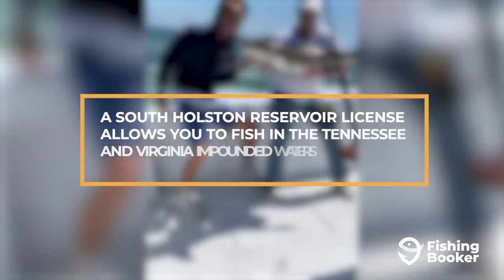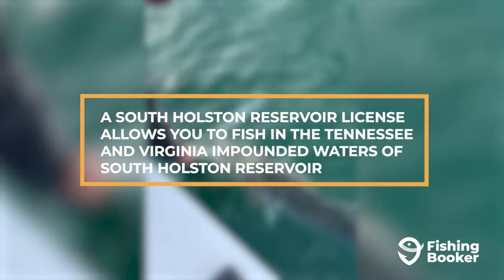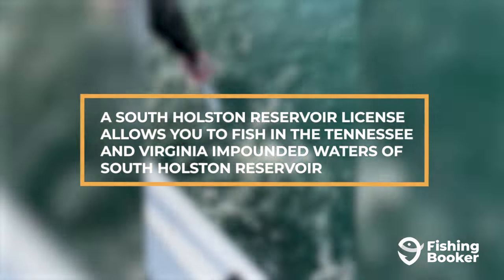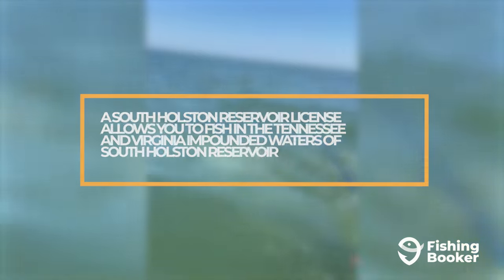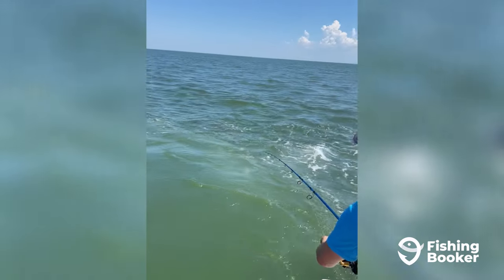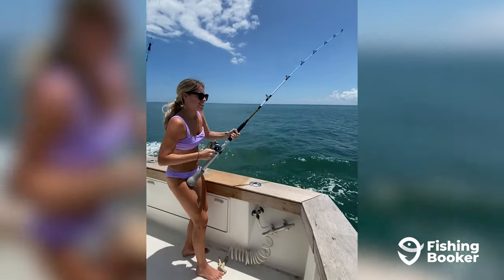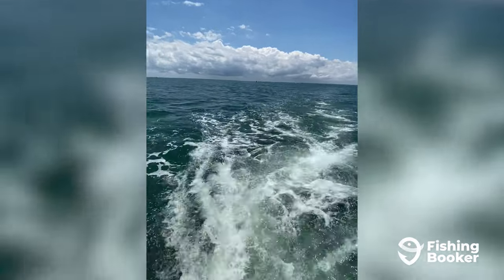If you're living along the Tennessee border, there's an additional South Holston Reservoir license that you can purchase along with your regular freshwater fishing license that allows you to fish in the Tennessee and Virginia impounded waters of the South Holston Reservoir. If you'd like more information on reciprocal fishing license agreements, you can head over to the Virginia Department of Wildlife Resources' main website and search reciprocal license agreements.